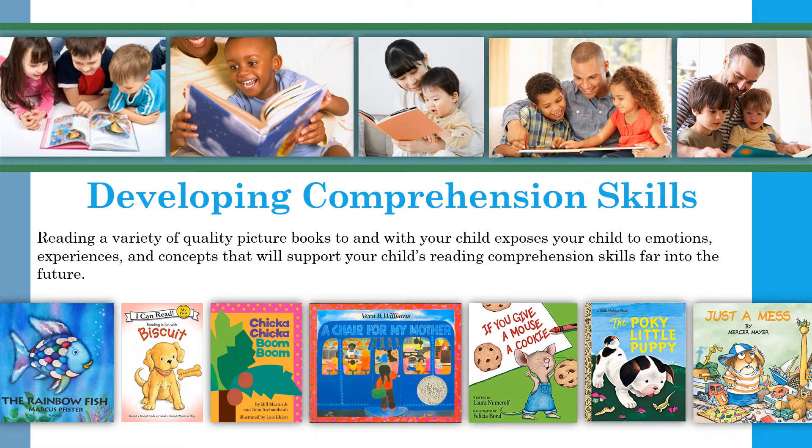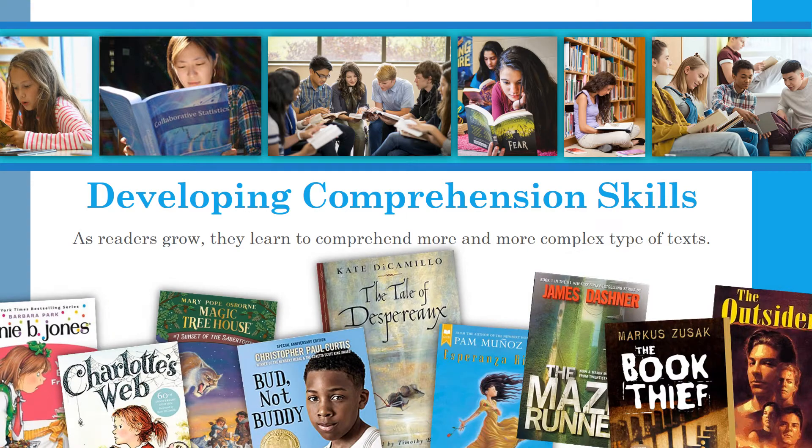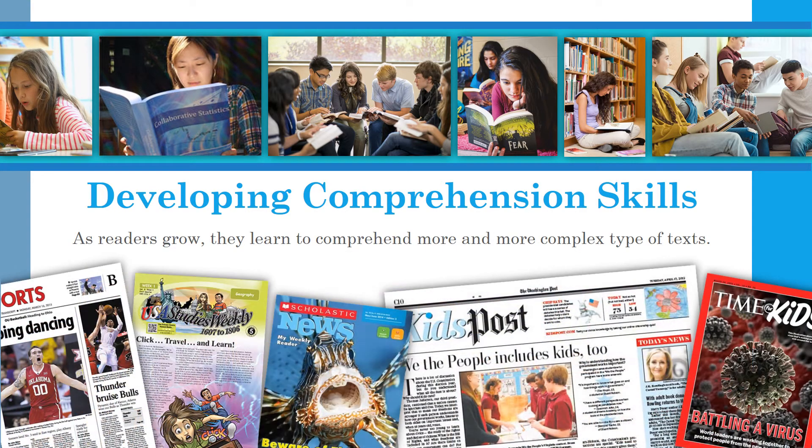These experiences will support your child's reading comprehension far into the future. As readers grow, they learn to comprehend more and more complex types of texts, like harder picture books, chapter books and novels, textbooks, and newspapers and magazines.